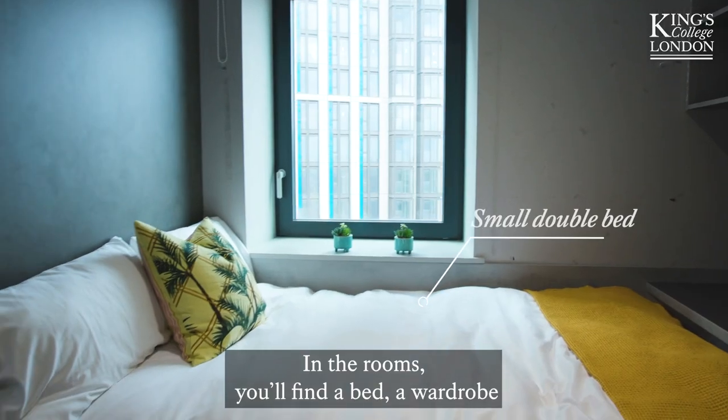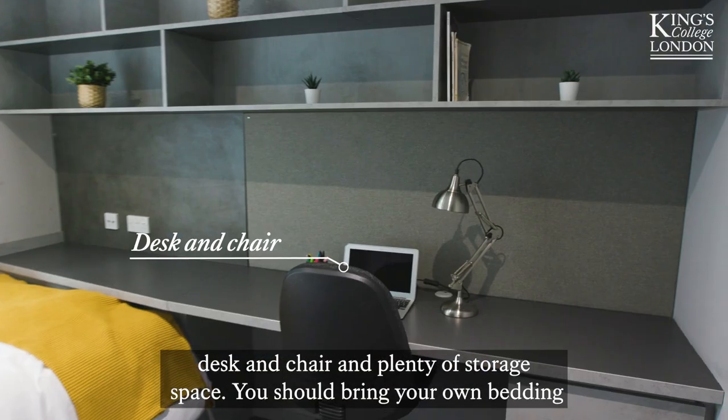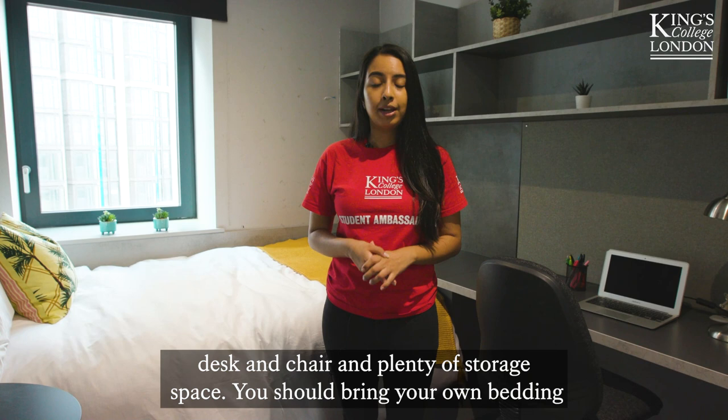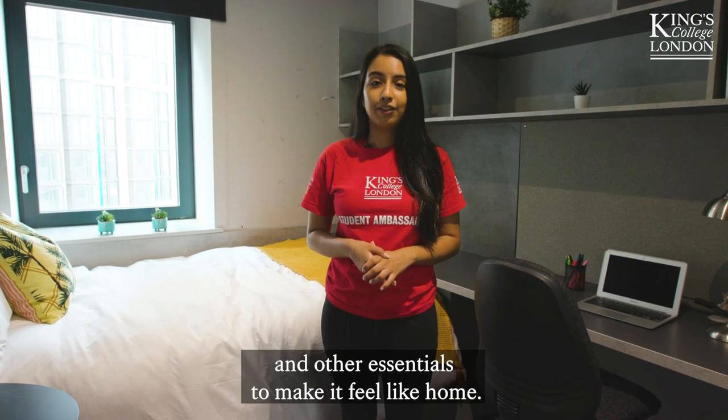In the rooms you'll find a bed, a wardrobe, desk and chair, and plenty of storage space. You should bring your own bedding and other essentials to make it feel like home.